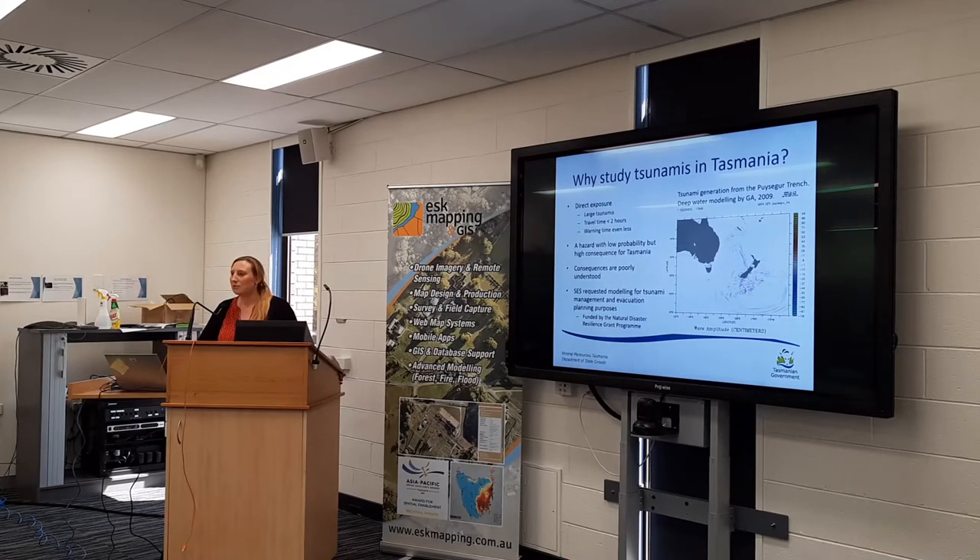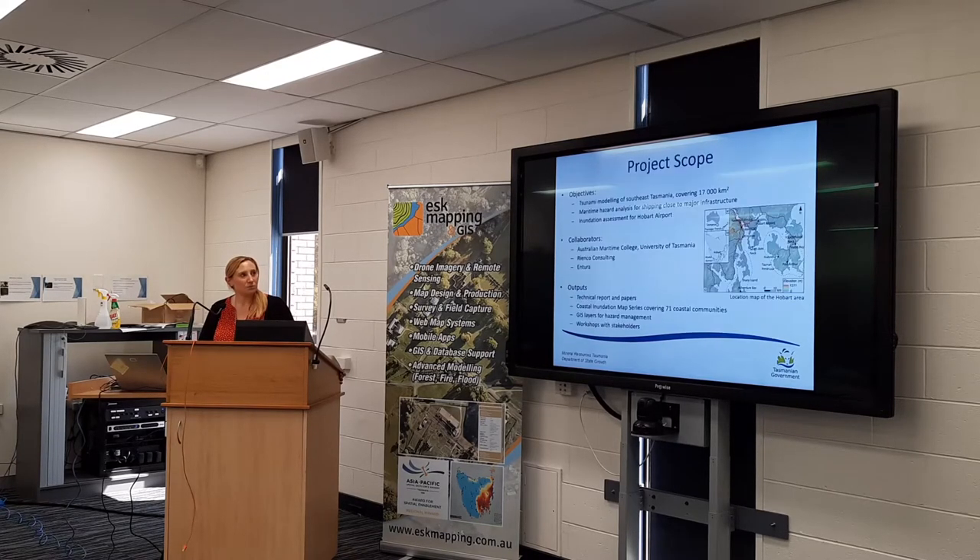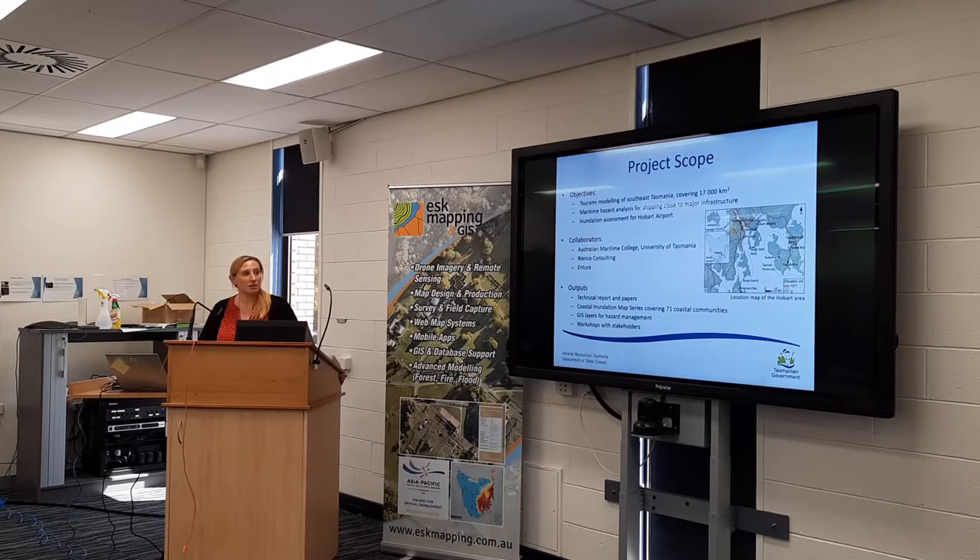SES requested that we do this work. It was funded by a Natural Disaster Resilience Grant Programme in 2016, which has been continued in 2019. The scope of the southeast component of the project is a large area of about 17,000 square kilometres, stretching from South Cape up to Fishers. We did a special analysis for maritime hazard and Hobart port, and we also looked at the risk for Hobart Airport. We had a collaboration with the Australian Maritime College and marine consultants. We've got a map series that covers 71 coastal communities and some GIS layers that fed into the hazard management programme for the SES plan.